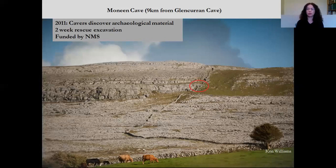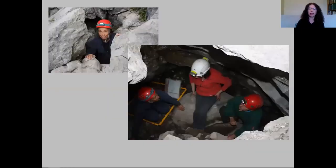To get to Moneen Cave you have to climb up the mountain. It's a very small entrance in the roof of the cave — you basically jump down through the opening in the roof into the chamber underneath. It's an incredibly small cave, very different to Glencurran Cave. It was used at about the same time — in the Middle Bronze Age and also in the Late Bronze Age — for similar purposes.